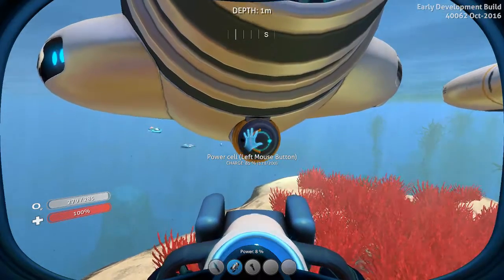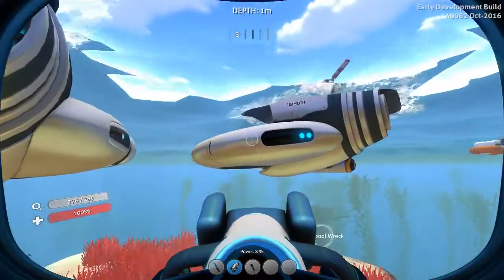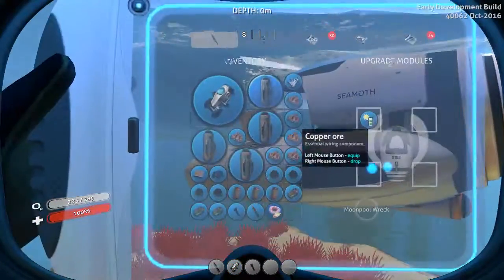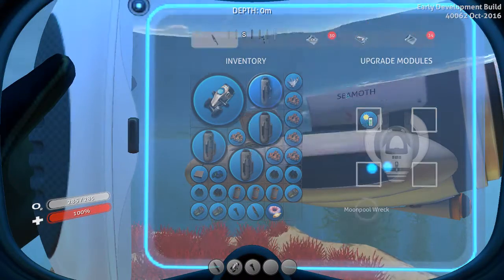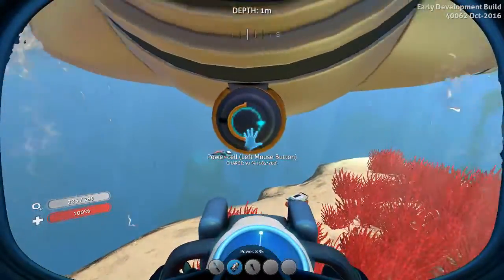This is real-time charging of these power cells in the Seamoths with the solar upgrades — the Solar Charge Upgrade. It recharges the Seamoth's power cell while in sunlight. It is the best way to charge your power cells, hands down.